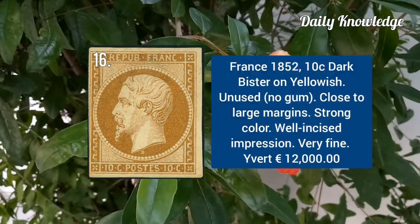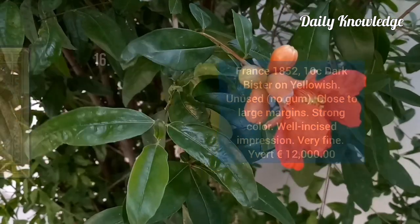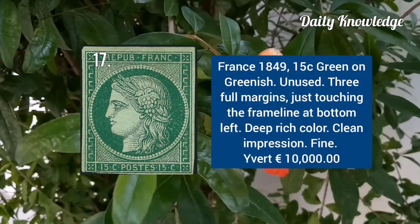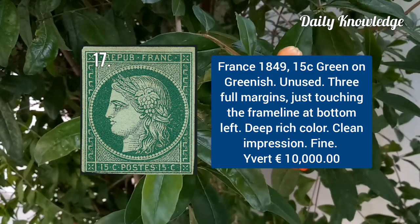France 1852, 10C dark bistre on yellowish, unused without gum. France 1849, 15C green on greenish, unused with 3 large margins.